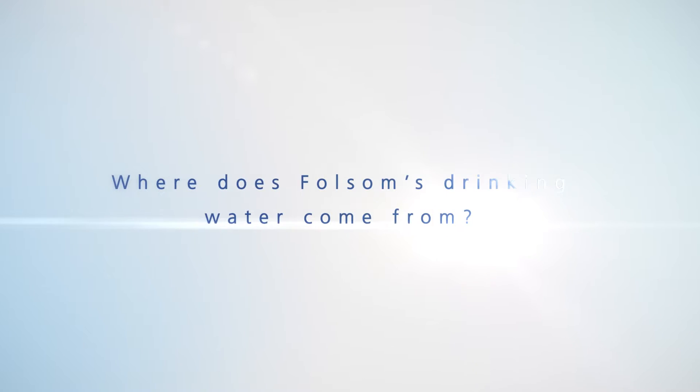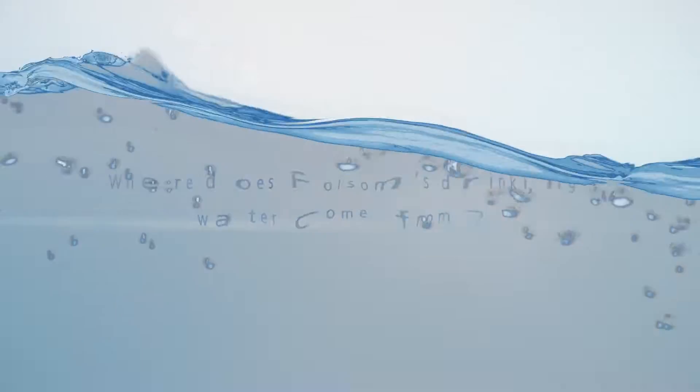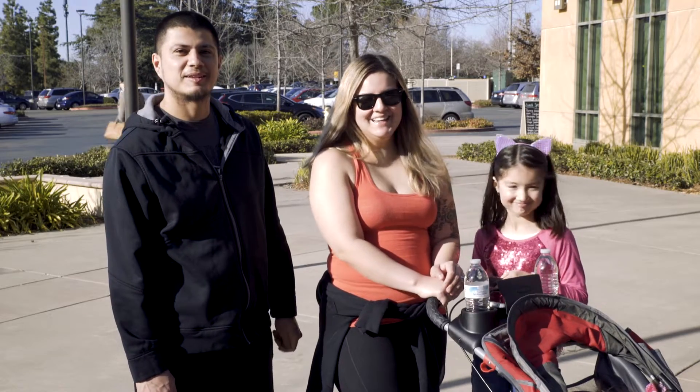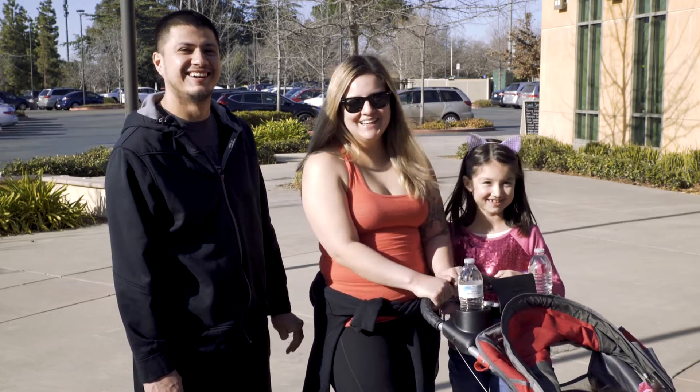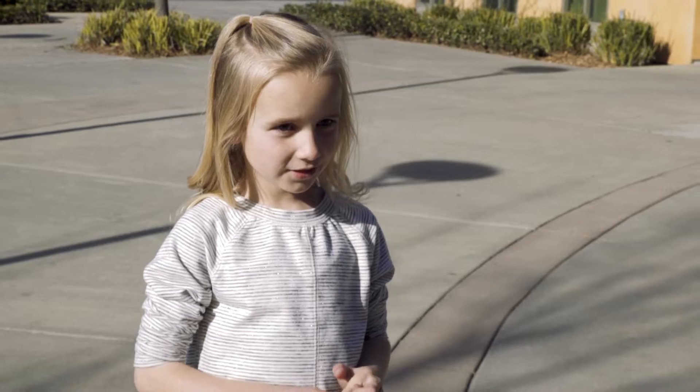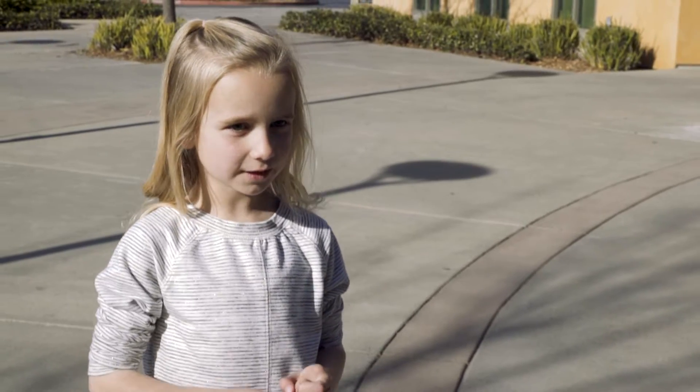Where does Folsom's drinking water come from? I don't know. The Folsom? The purification plants? A big giant tank. The dam? The mountains. I think it's Folsom Lake. From the Folsom Lake. I'm going to go with Folsom Lake. The lake — the Folsom Lake.